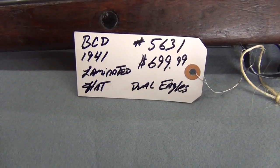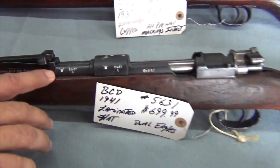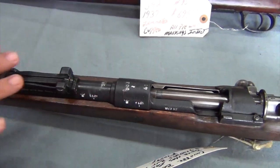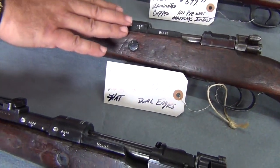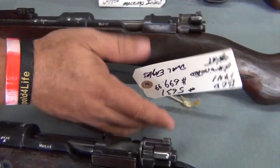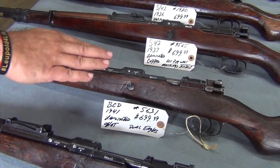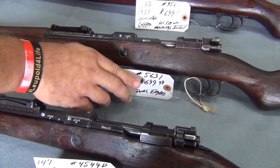Next one's a BCD, dated 1941. It is a laminated stock with a flat butt plate. It has dual war eagles, as you can see here and here. It also has matching serial numbers on the barrel and receiver, as well as some barrel stampings and some waffens on the opposite side of the receiver. Typically BCDs are among my favorite manufacturers and are quite valuable. This one had a little bit of a rough receiver — I don't know if that's parkerizing instead of bluing, or if it was just a little frosty and got blued over by the Russians. Bore on this one is counterbored, with lands and grooves but a little frosty on the inside. Sometimes one round through will clean that frostiness up. Serial number 5631 at $699.99.